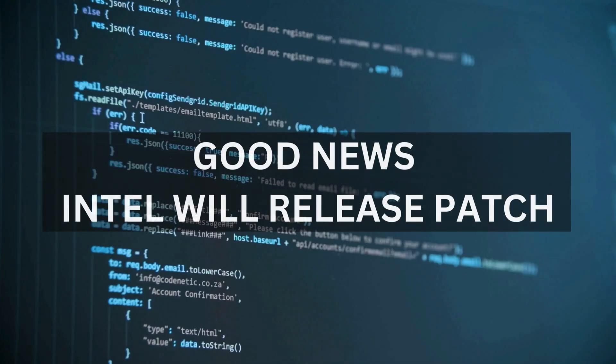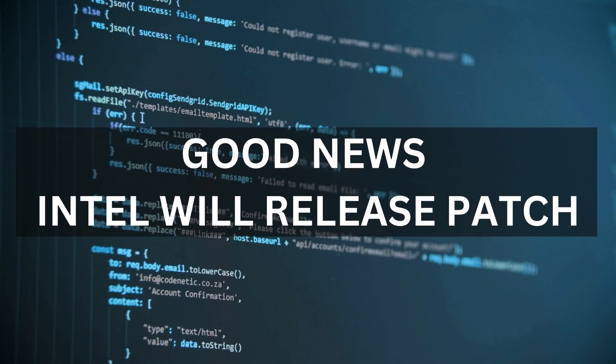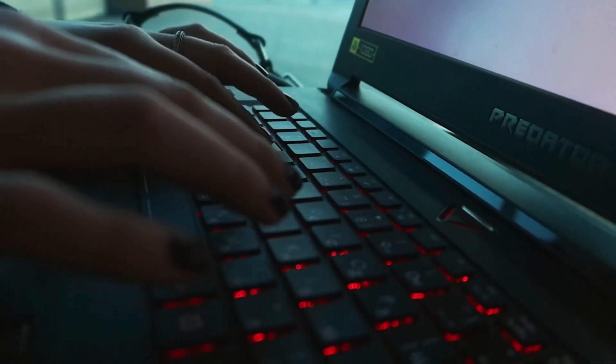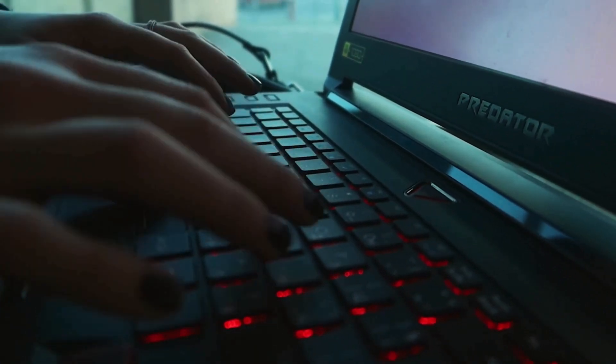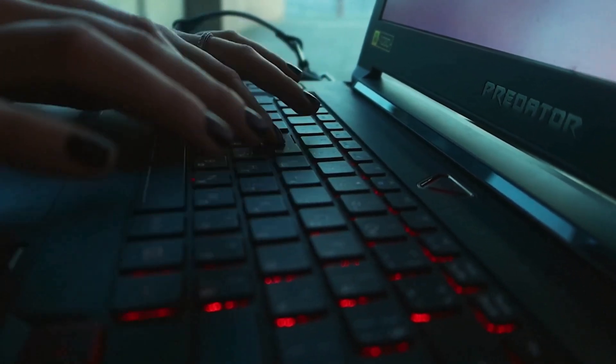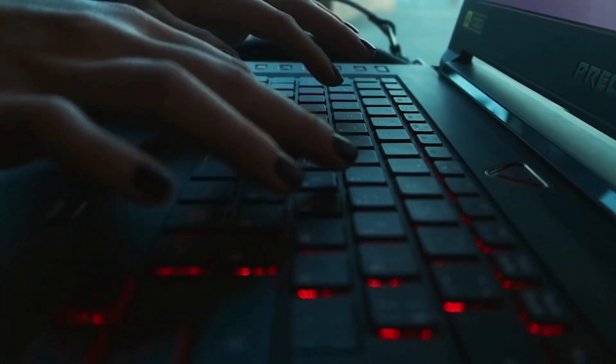But there is good news — Intel is on it. They are delivering a microcode patch to address this root cause. The patch is designed to correct the voltage request, bringing stability back to the affected processors. Intel is currently in the validation phase to ensure this patch resolves all reported instability issues.